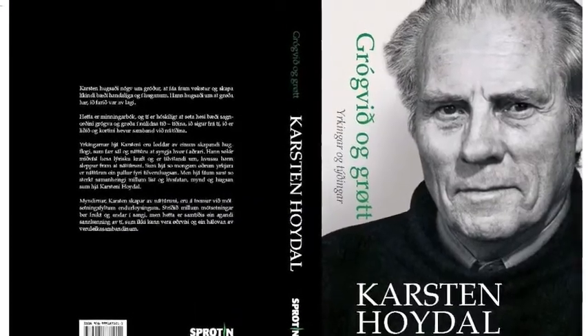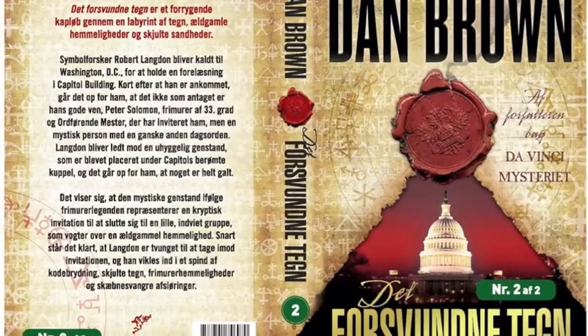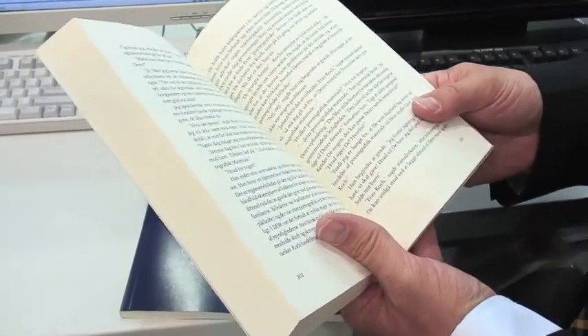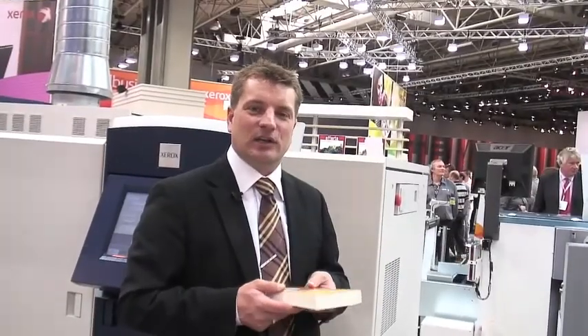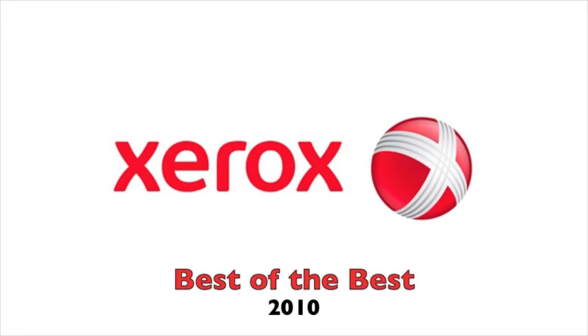We started from scratch one year ago with no volume at all, and today we're doing the equivalent of 350,000 A4 pages per day. It's a unique opportunity for us to target the market for professional publishers — they want professional output and this machine will provide that.